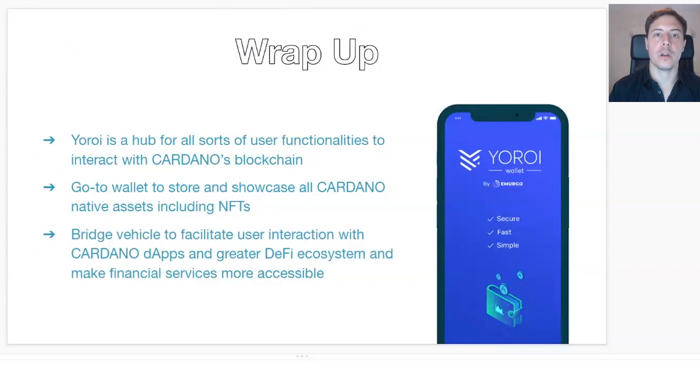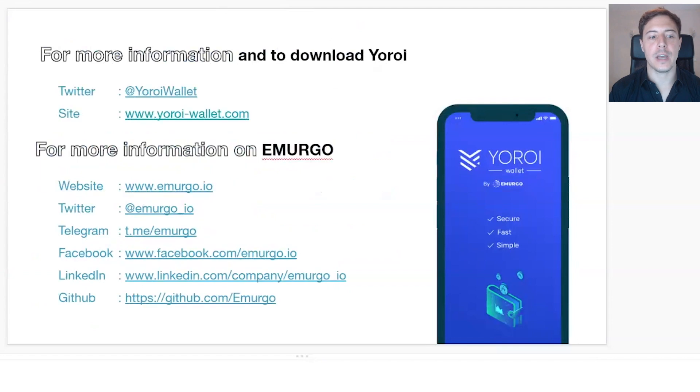Lastly, here are some resources you can access. First, follow our Twitter — that's the best way to stay up to date with what's coming next for UROI. Second, visit the UROI wallet website, which is the main way to receive support from our product support team — you can create tickets to get first-hand help. And if you want to know what else we're working on at Emurgo, there are resources below where you can learn more. Thank you very much, everyone.